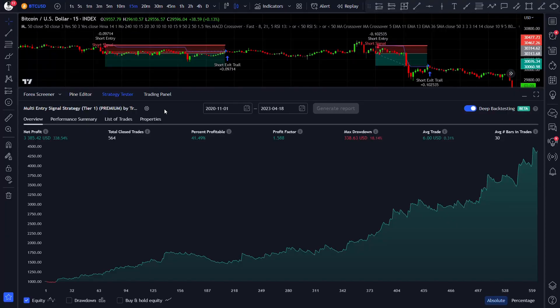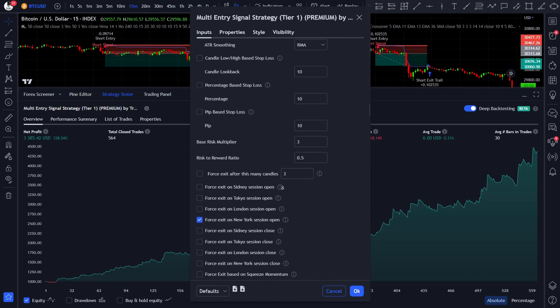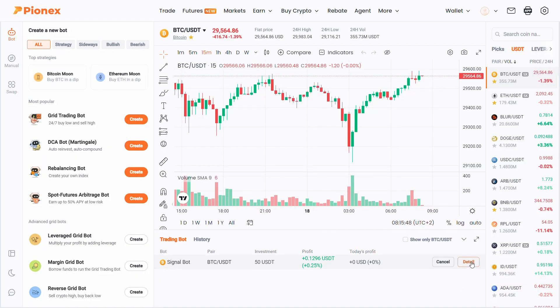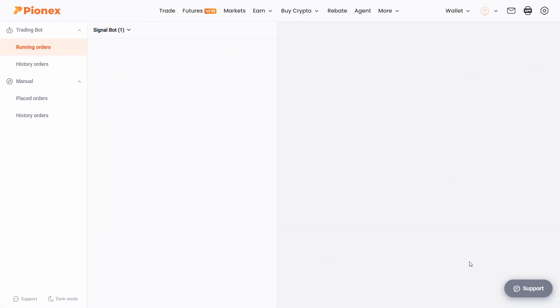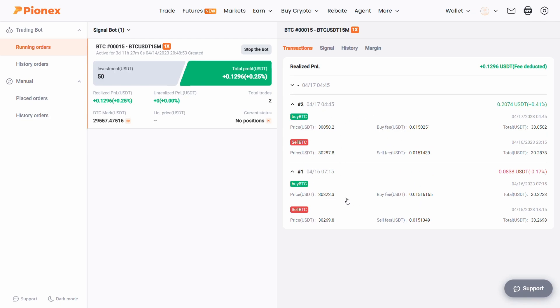If you liked our previous strategies and optimizations, stay tuned as in the following months we will be releasing our very own crypto trading bot on PionX. If you're already using our premium scripts as trading bots, you can also use PionX to trade them with a much faster execution time. PionX is hands down one of the easiest to use all-in-one trading platforms I have ever tried, so let me walk you through the whole platform and its amazing functions.